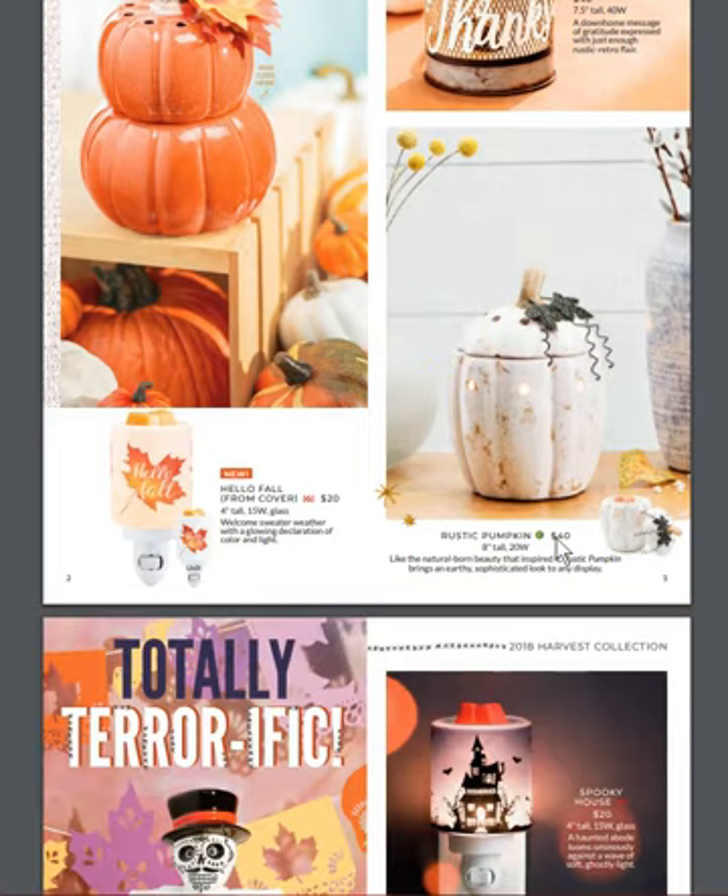Hello Fall on the bottom left is one of our new mini warmers and it's got a nice soft glow to it, so that'll be pretty.